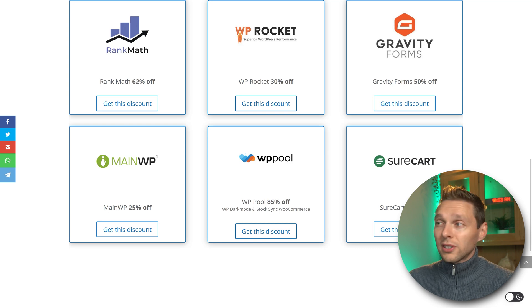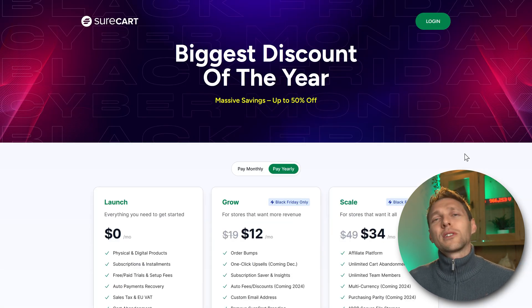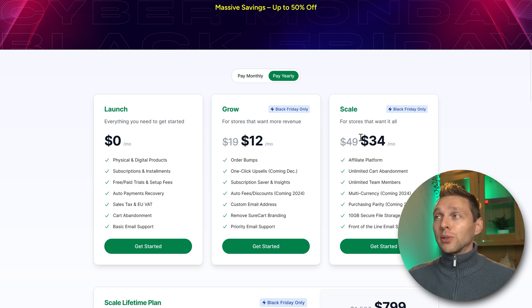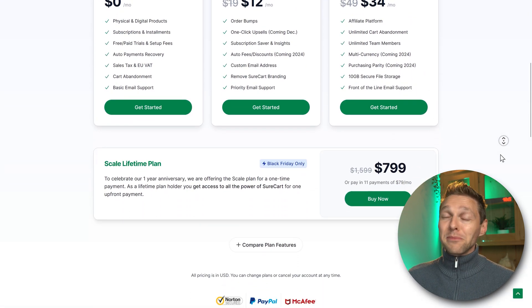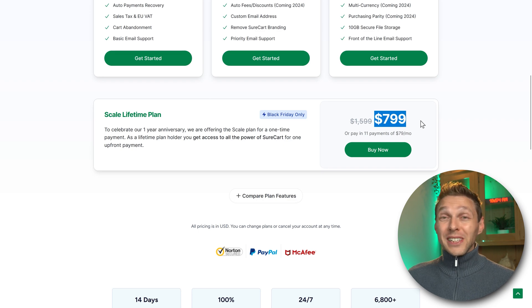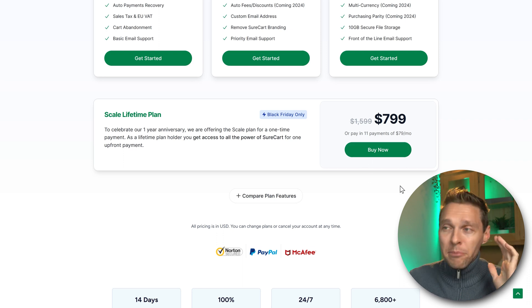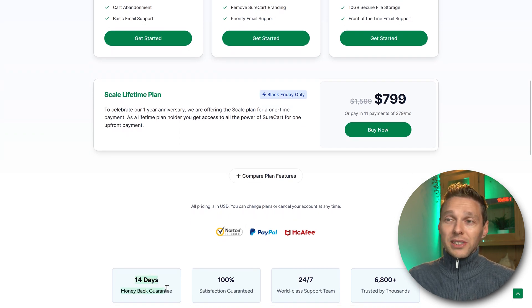And then we have SureCart, maybe the only actual competitor to WooCommerce. You have the launch plan which is free, then grow and scale. But there's also a lifetime plan right now for 50% off for Black Friday — only $800 one time. You can pay it all at once or in 11 payments of 59 euros a month, and then the entire system is yours with all the extensions — not like WooCommerce where you pay every single month for all those little add-ons. SureCart also has a 14-day money-back guarantee.